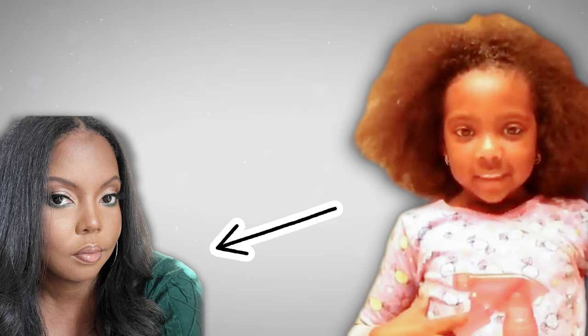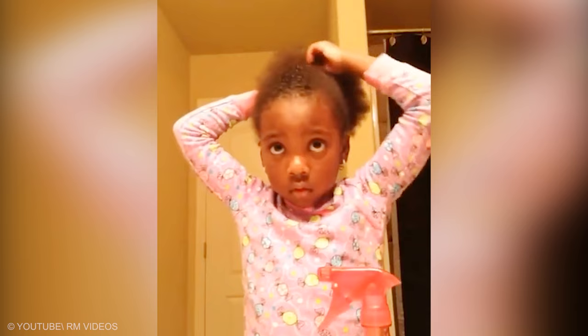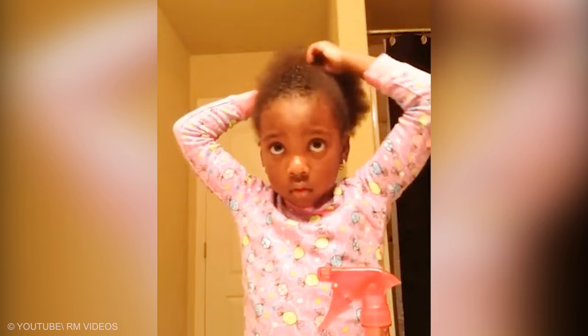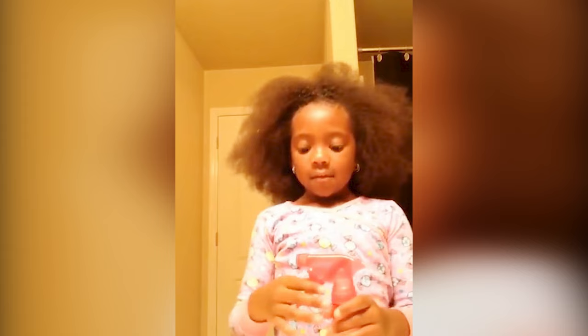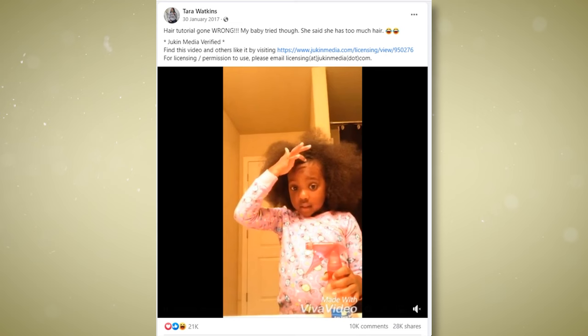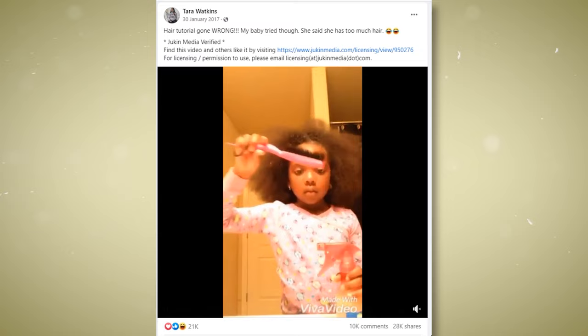A child's deep love of shiny lipstick and glittery eyeshadow is absolutely normal — many young children love to dress up and take on different roles, especially imitating the adults in their lives. Look at this amazing kid: when Riley Lynn told her mom that she wanted to make a hair tutorial, she soon found out how hard her mom works. Riley's mom, Tara Watkins, posted the video on Facebook, where we see Riley trying to fit all of her hair into a ponytail as mommy does. Riley soon discovers she has way too much hair and adorably gives up her ponytail dreams to do something simpler. "Hair tutorial went wrong — my baby tried, though. She said she has too much hair," Tara captioned the video. If you have a daughter or just a lot of hair, you can totally relate to this hilarious moment.